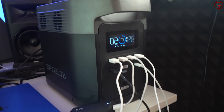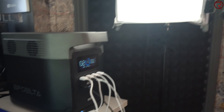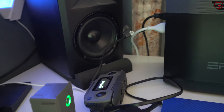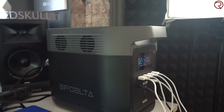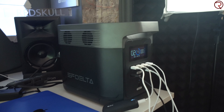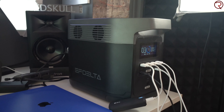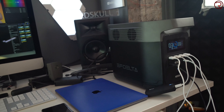I found a few more things to plug in. Looking at the screen on the power station now, it's outputting about 300 watts. I have a light plugged in, the battery pack for my drone, and the controller. You can probably hear the fans on the power station revving up to cool it down. All the previous devices are still connected and charging — basically everything in this room can be powered from this power station.